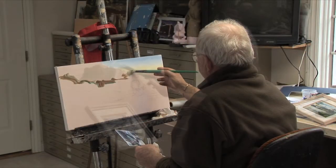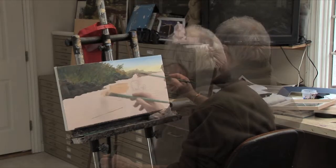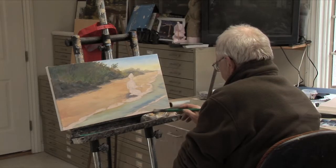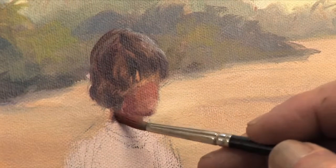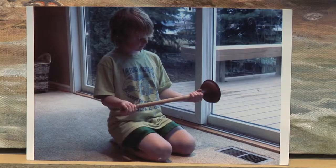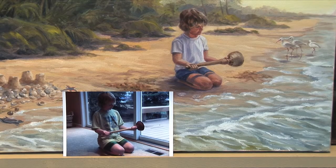Most paintings took Heiner only one or two days to complete. And here's a secret: Heiner used a photograph of his grandson holding a plunger as his reference for the young boy in this painting.